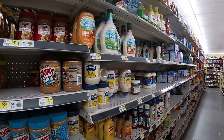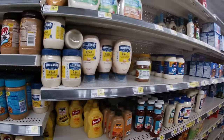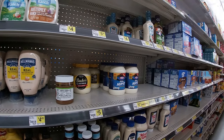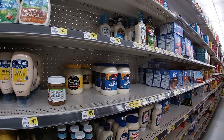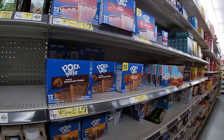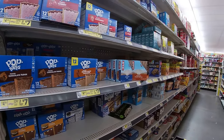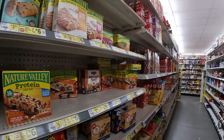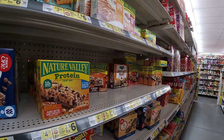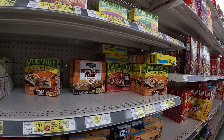Clover Valley mustard runs a buck. The Duke mayo here will run you $5 — I don't remember what it was at Walmart except that it was under $5, I'm thinking $4.67. They got Pop-Tarts currently on sale, 12 count two for seven — maybe that's a good deal. They got a sale on all these protein bars and granola bars, two for six from Nature Valley. Or you can get the Clover Valley sweet and salty peanut granola bars for $2.75.